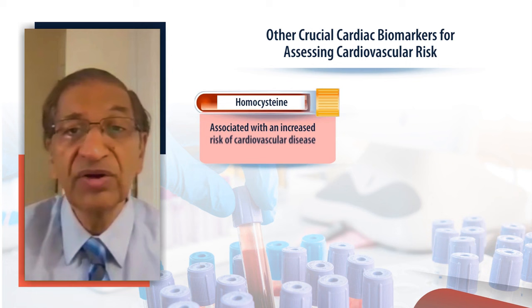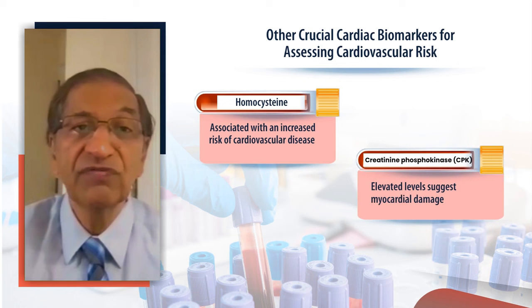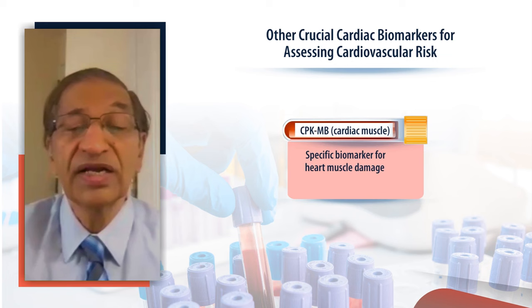Homocysteine, known for a very long time, is an amino acid associated with an increased risk of cardiovascular disease. CPK, or creatine phosphokinase, has been used for a long time — before troponins came into the picture. Elevated levels of MB-CPK suggest myocardial damage. Creatine phosphokinase specifically from muscle is an important and specific biomarker for heart muscle damage.